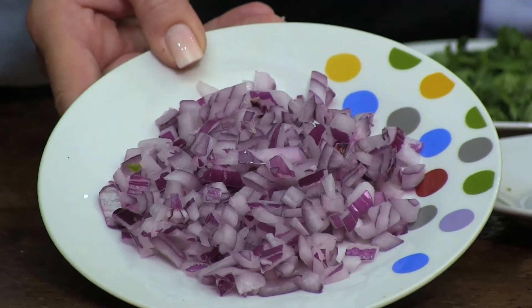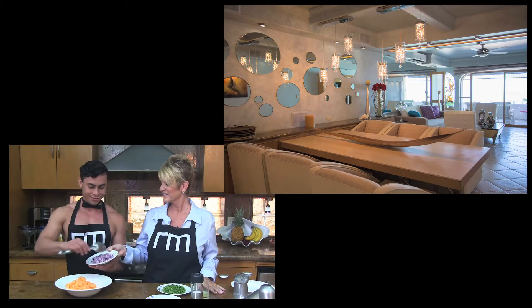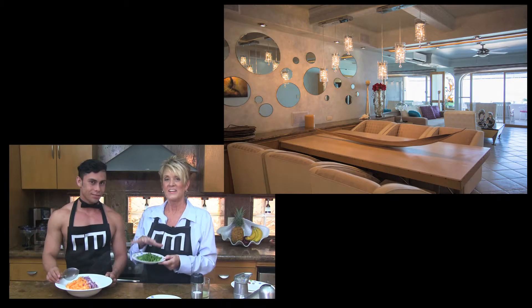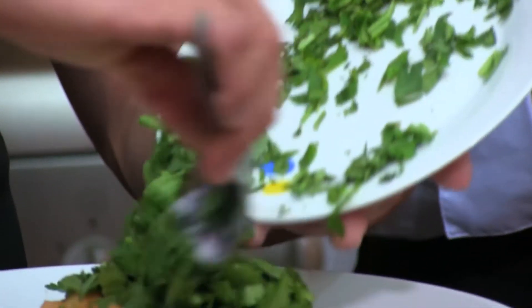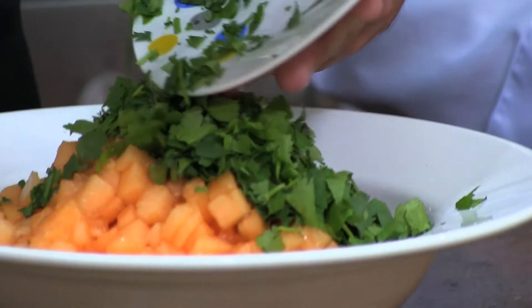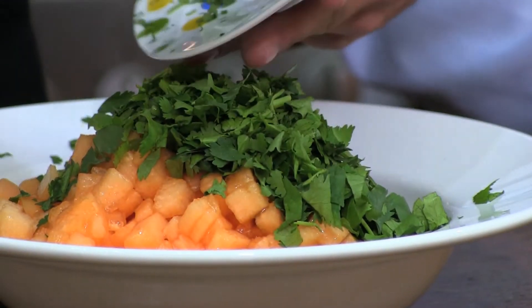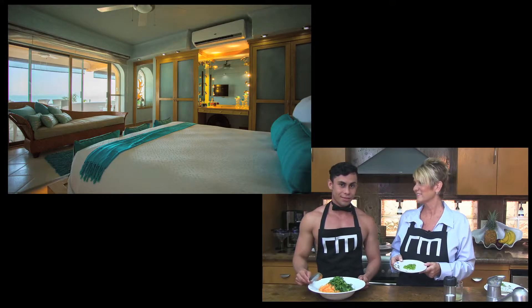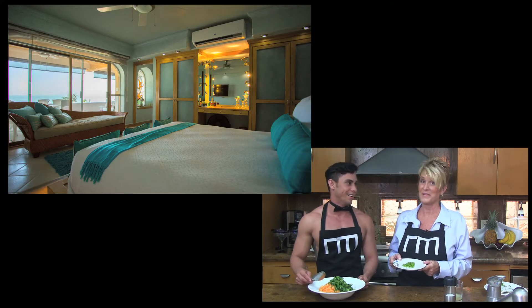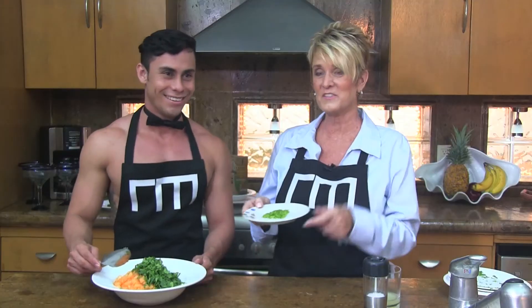Another key ingredient to any salsa is onion, and this one happens to be red onion. You have to have your leafy greens in your salsa, and this happens to be cilantro. But you can also use parsley, or better yet, some fresh basil to add just a little bit different flavor. No Mexican dish would be complete without chile picante — that would be correct — and these are two small serranos.